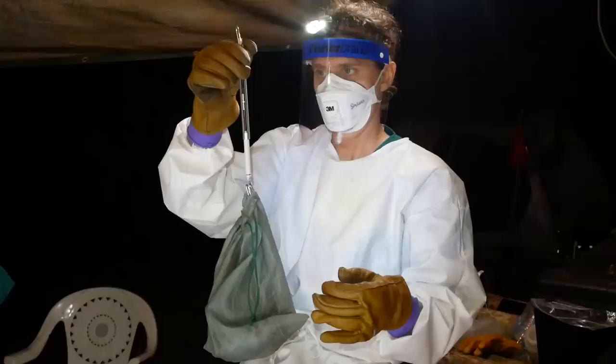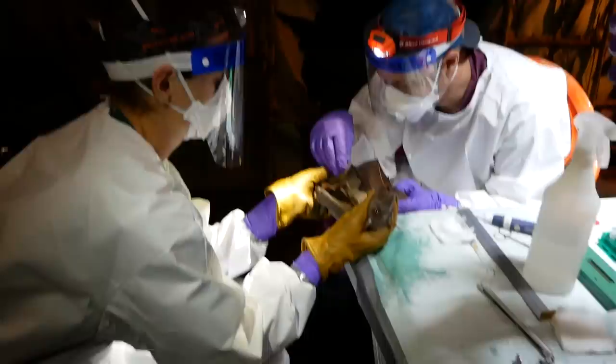Each bat is weighed, photographed, and measured. Then the sampling begins. The bats are swabbed, urine is collected, and blood is drawn from a vein in the wing.